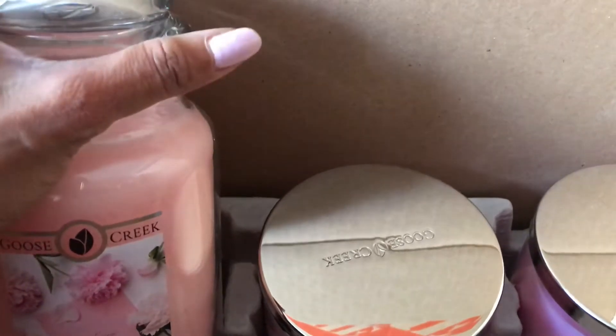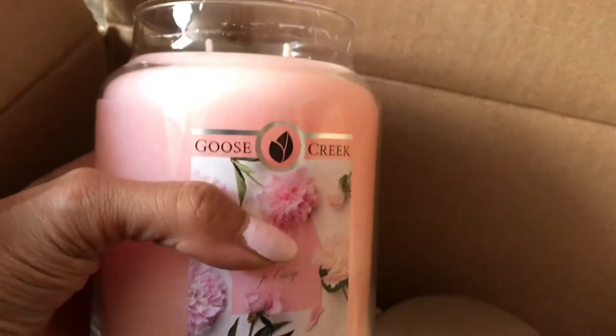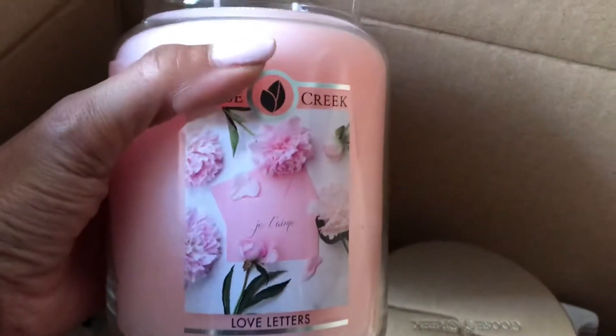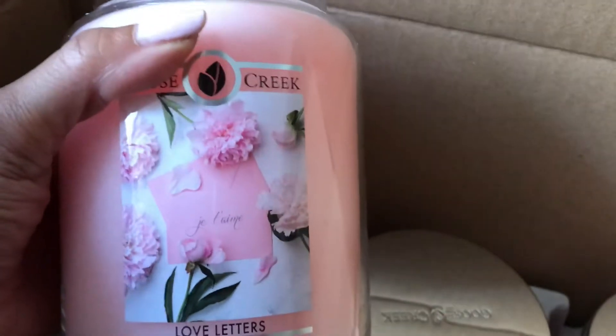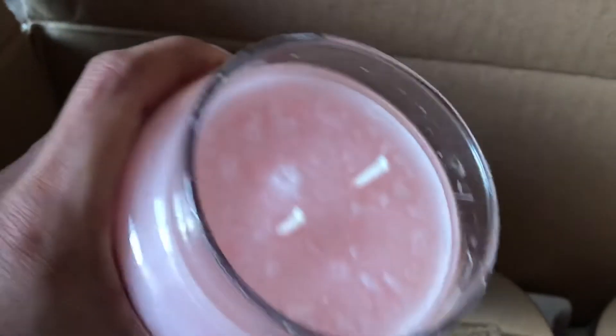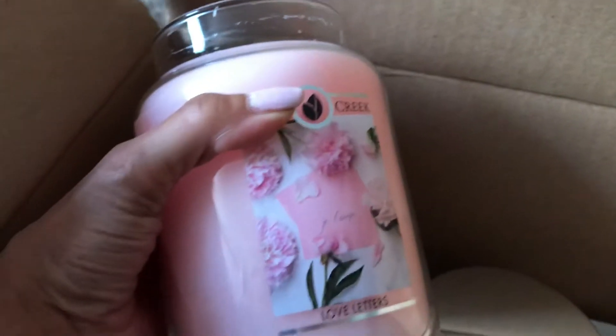So the first one I wanted to go over with you guys is this beautiful Love Letters. Look at how pretty this is — it is gorgeous, so pretty in person. I saw it was like this baby pink online, but there's just something about it. I remember the first time I tried this was in a Goose Creek wax melt and I fell in love with this scent.